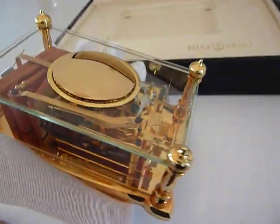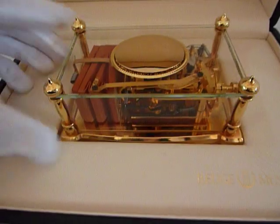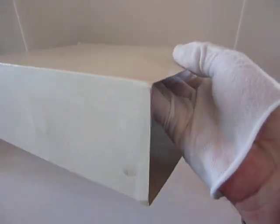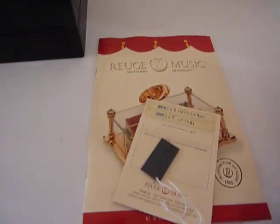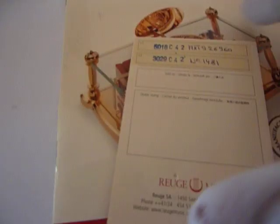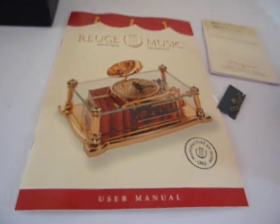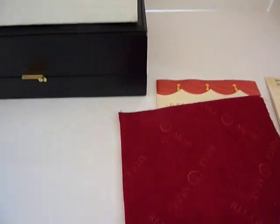So in addition to coming in this gorgeous presentation case, it also comes with the original outer packing box as well. All of the papers — here's the hang tag, and here's the certificate of guarantee, and the numbers match on that. The operating instructions, and a nice red pouch. So it's a complete set.